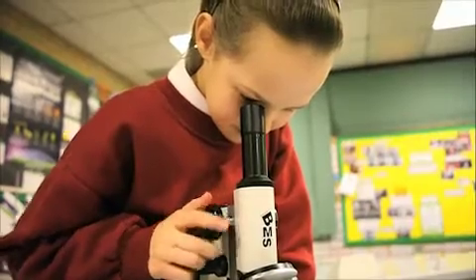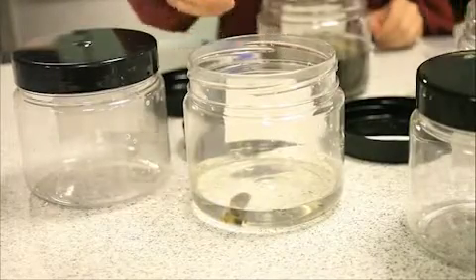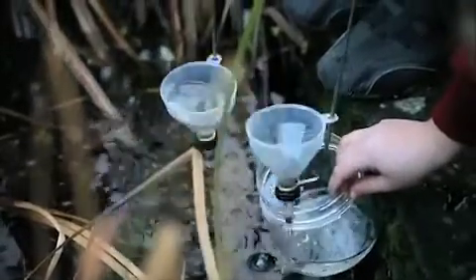We hope to achieve the perfect pond that any creature can live in, like frogs or fish. We're testing different samples to see what their pH is, and we're testing the temperature as well.